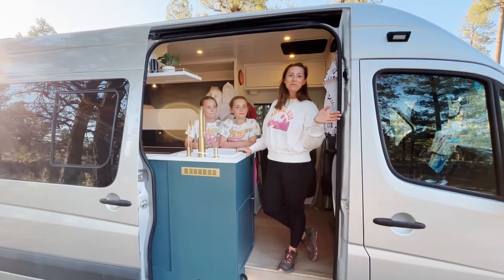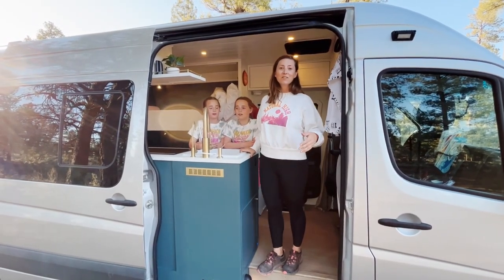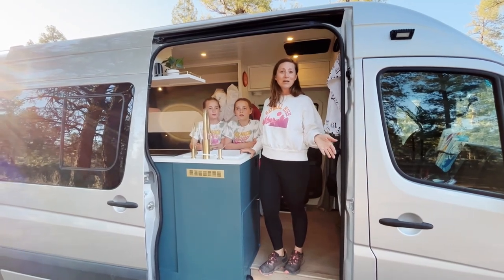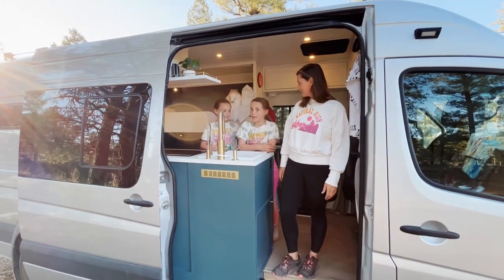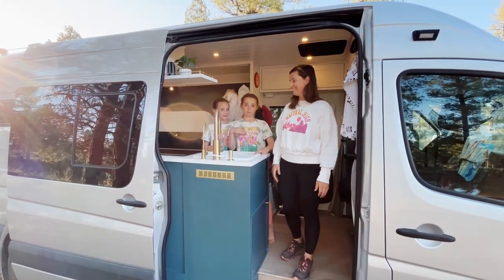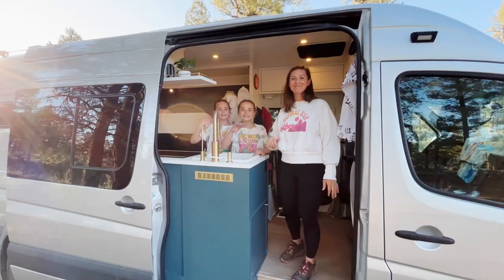Alright, so that was the tour of Big Papa. We hope you loved it. Thanks for watching. If there's anything we missed that you'd like to see, let us know. But now it's time for dinner — time to make dinner! Yum yum. Bye, see you next time!